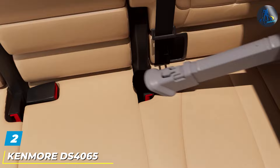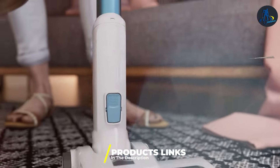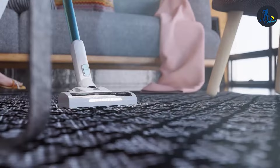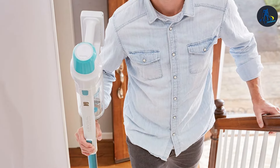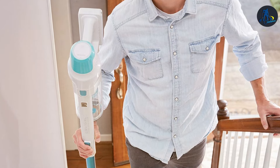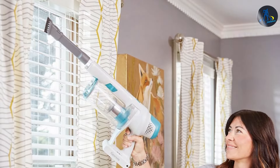The Pure Steam 10-in-1 is not just a tool but a long-term investment in the cleanliness and health of your home. At number 2, we have the Kenmore DS4065 Cordless Stick Vacuum. This vacuum stands out for its cordless convenience and robust suction power, making it a top contender for homeowners who value flexibility and efficiency.